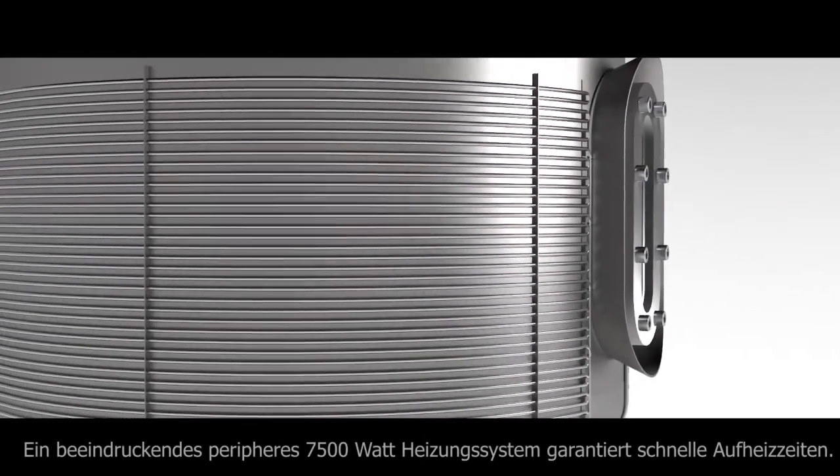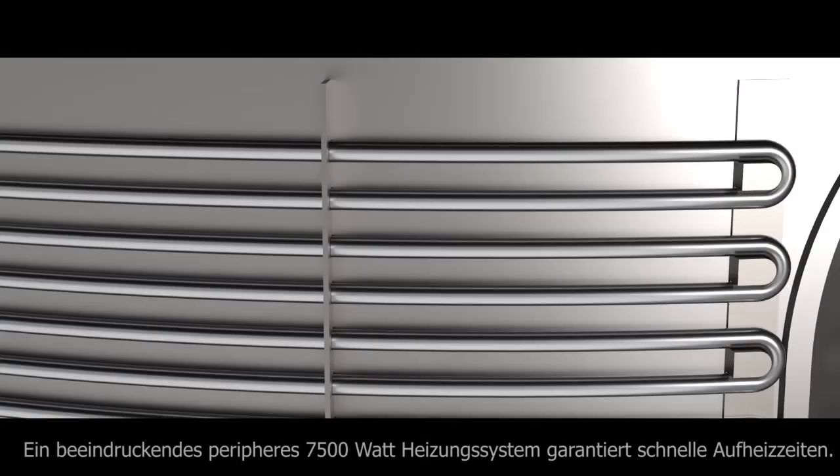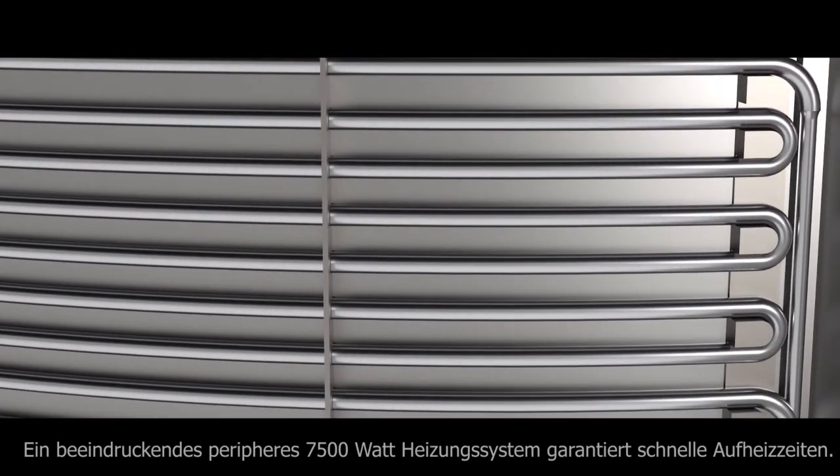High quality isolation ensures energy efficiency. A remarkable 7500W peripheral heating system guarantees top-level heating times.